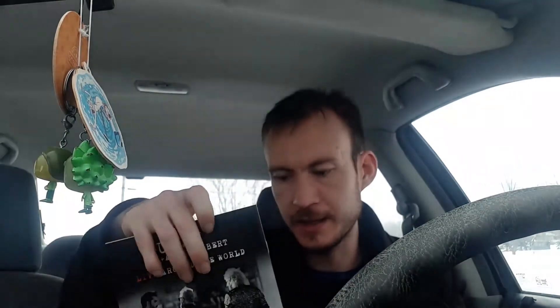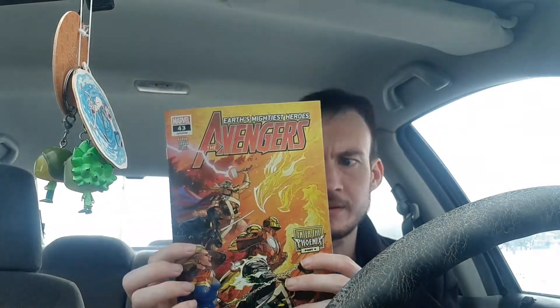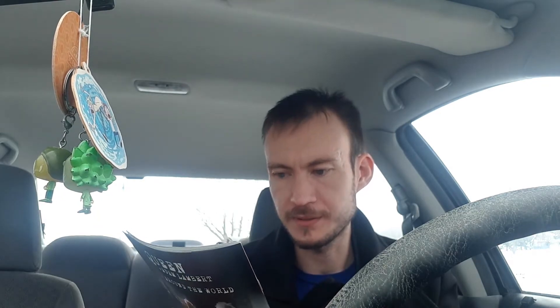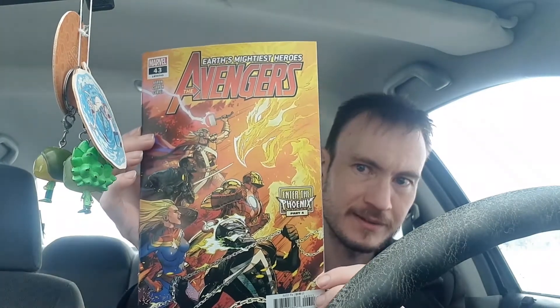Next we have Avengers issue 43, Part Four of the Enter Phoenix storyline. I love this cover — you've got the Phoenix coming after a bunch of the Avengers: Ghost Rider, Iron Man, and Captain Marvel. It's really sweet. I think this arc should be coming to an end soon — the finale is next issue, so this storyline is finally wrapping up.